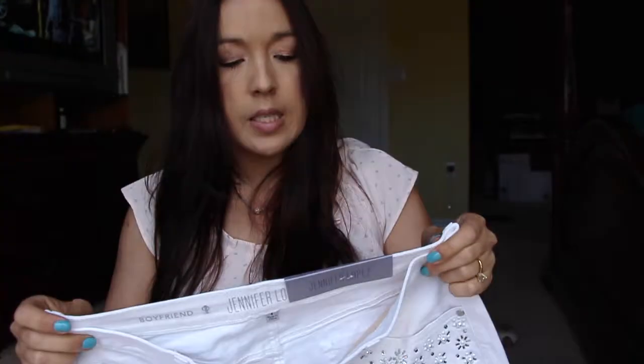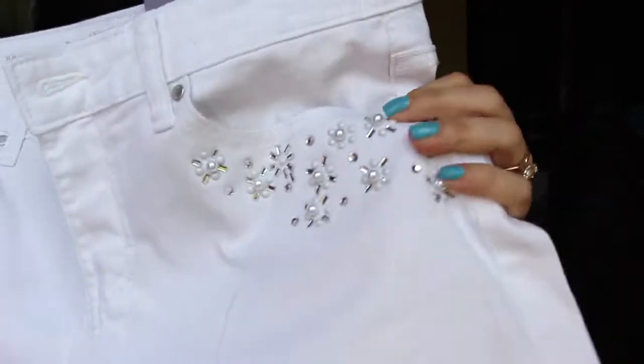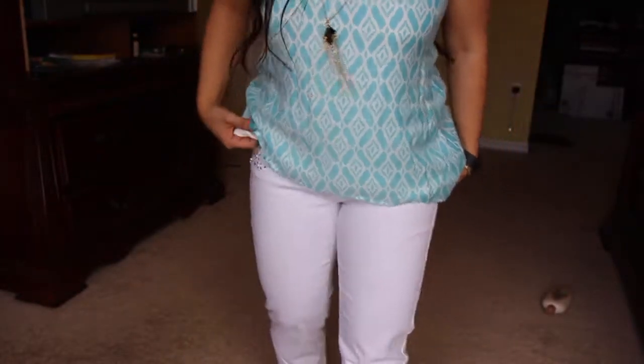This is the other pair of Jennifer Lopez boyfriend jeans — similar little details on the pockets. I wear a size eight in Apartment Nine but a size four here in the Jennifer Lopez brand, so keep that in mind. You can unfold the cuffs and they'll go all the way to the ankle. I really like the way these feel — they just hug you in all the right places.